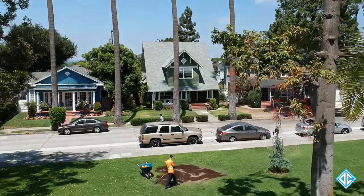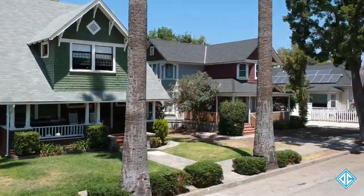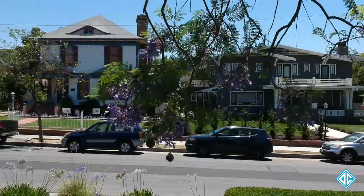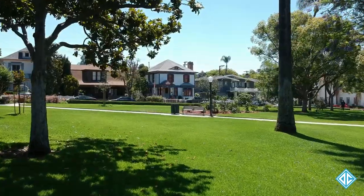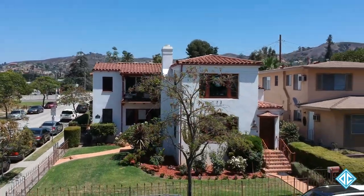Surrounding the park on the east, west, and north sides are craftsmen and Victorian houses built mostly in the early 1900s, like this beautiful 1912 craftsman with seven bedrooms and three baths, and this 1936 California Spanish duplex.